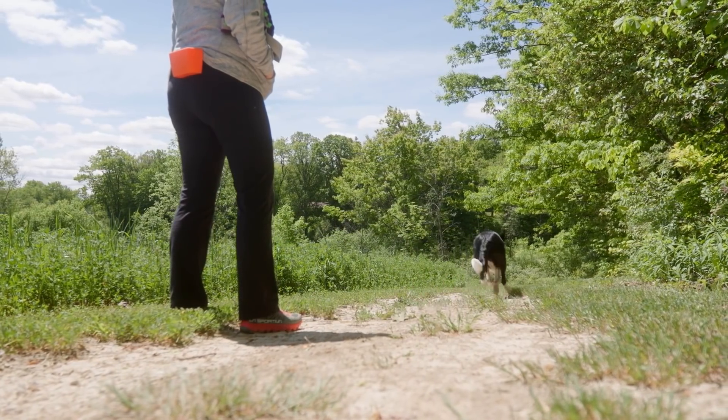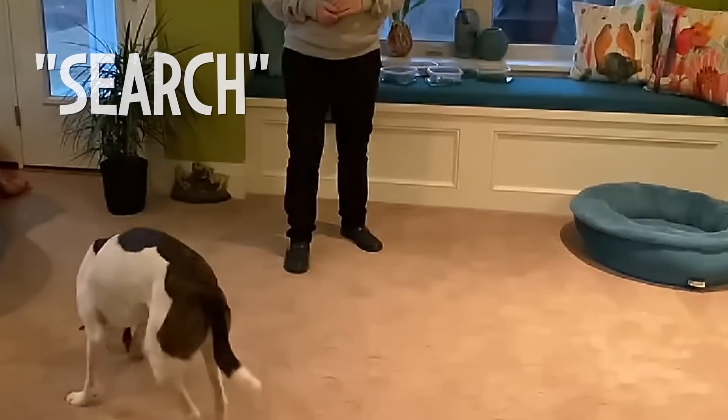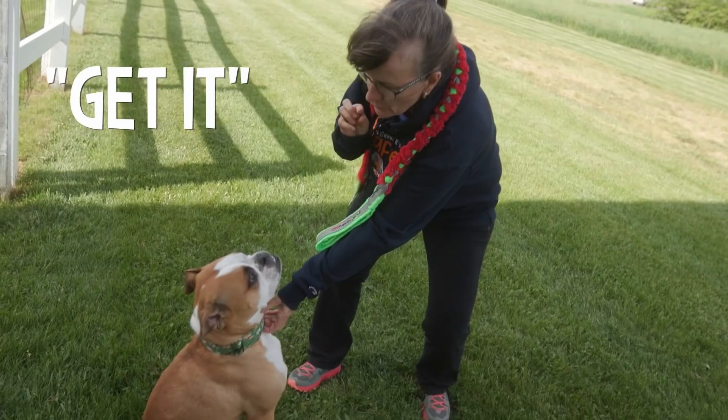Here are some of the location-specific reinforcements I use. 'Search' means you can leave position and look for food on the ground — it could be more than one piece, but usually a piece of food I have thrown. The exception is if I've thrown a handful of food in the grass, in which case I may continue saying 'search' to keep them looking. If it's a piece of food I'm bringing in to them, since 'It's Your Choice' is always in play, they can't leave position to get it — I'll bring it close to their face and say 'get it,' and they can eat the cookie.